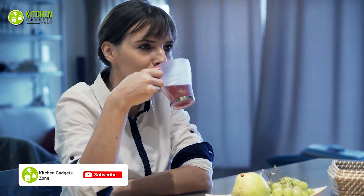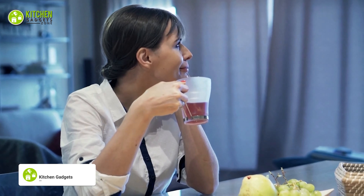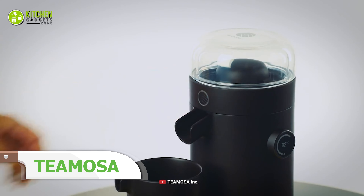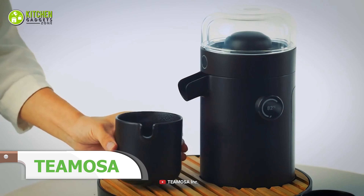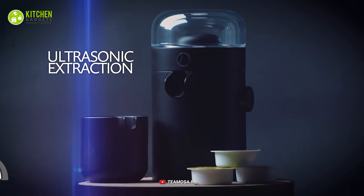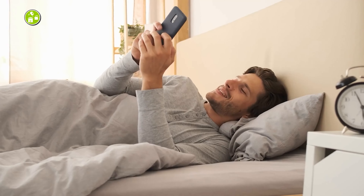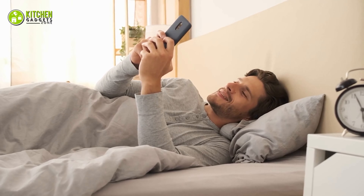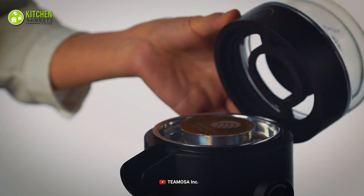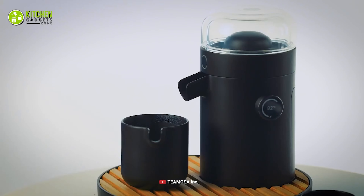Are you a tea enthusiast? You'll enjoy upgrading your collection with the innovative Tea Mosa, your automated partner for brewing refreshing tea. It's a hybrid tea brewing machine that uses an ultrasonic extraction method to help you brew a perfect cup of tea. Moreover, you can use its app through iOS and Android to schedule your brewing time and enjoy hot tea anytime. If you're serious about your tea, you're bound to give the automated Tea Mosa a shot today.